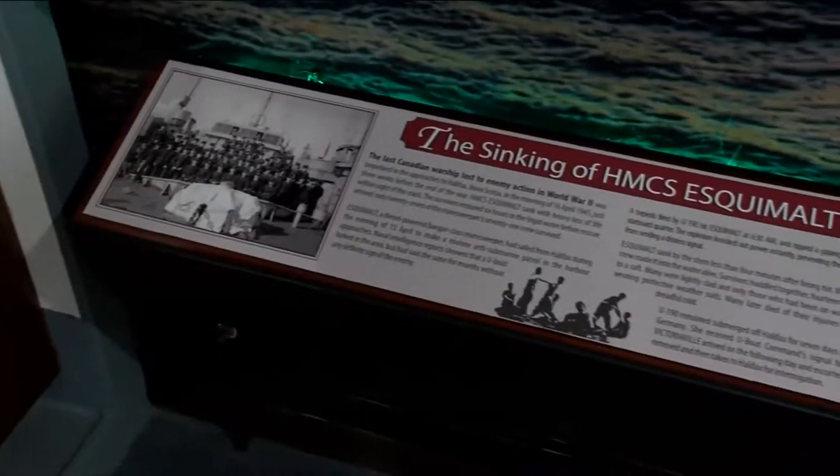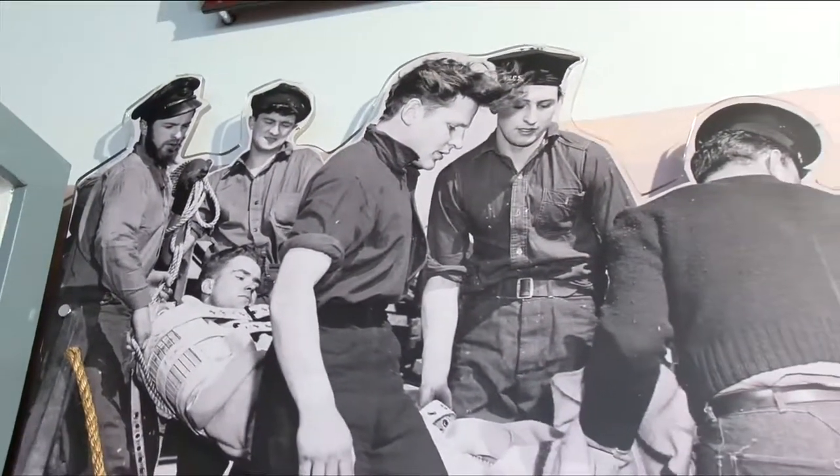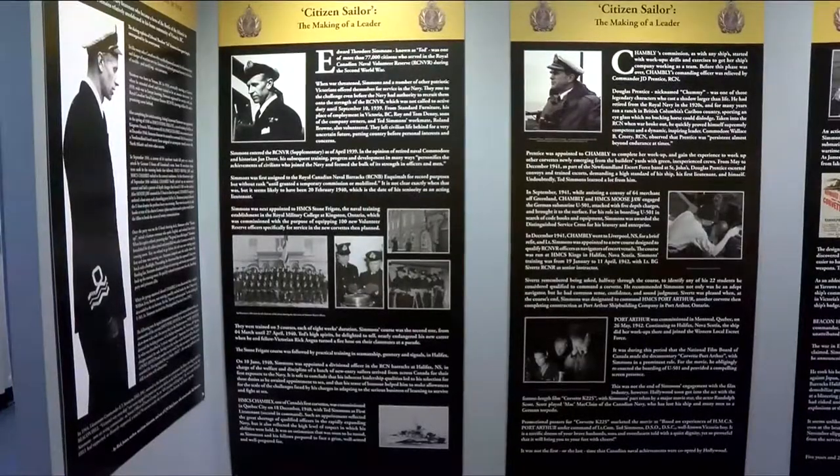The artifacts are from the museum collection, and the ideas are really centered around important events or dates within the history of the Canadian Forces, or individuals we would like to focus on and bring more attention to their careers.